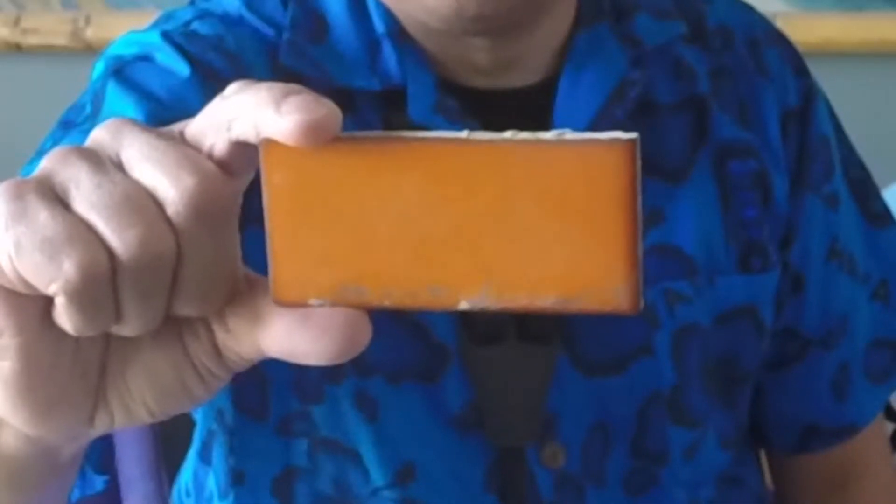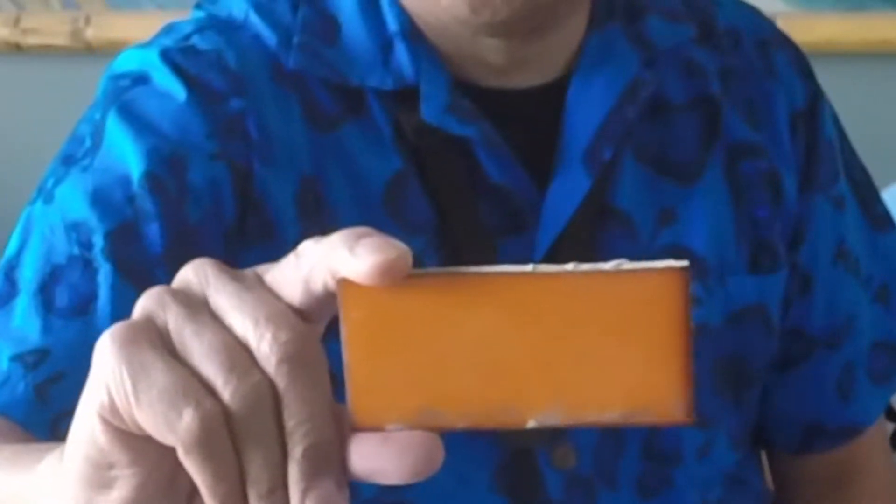Here we go, there we go — a tile. The hardcore locals will know what pool this was from. It's kind of sun bleached because it used to be red, kind of orange now. It must have been facing west, hitting the sun all day. But this is from the infamous Kidney Pool, or the Conable, they called it.